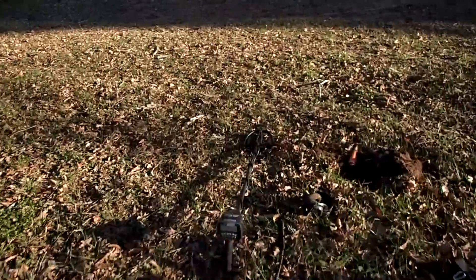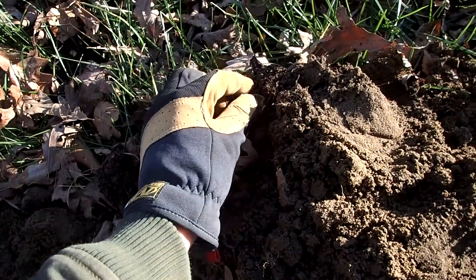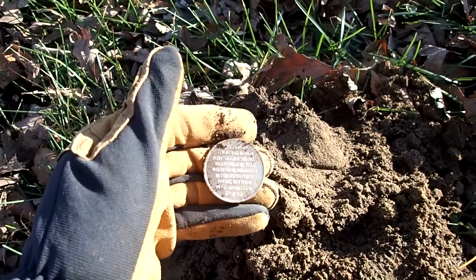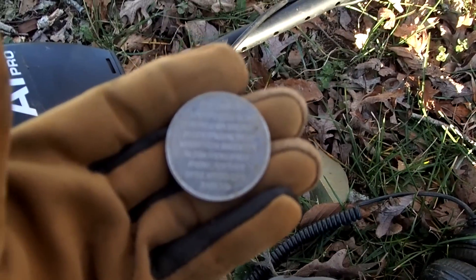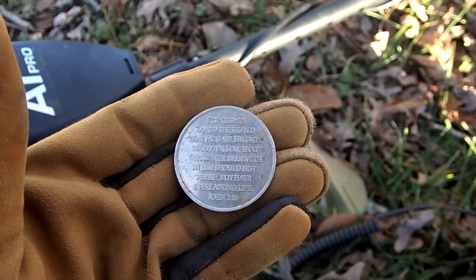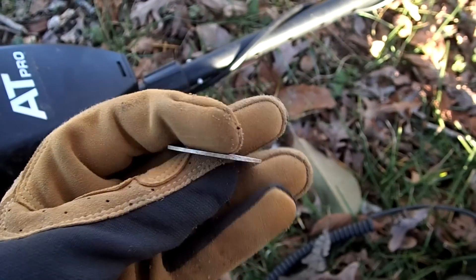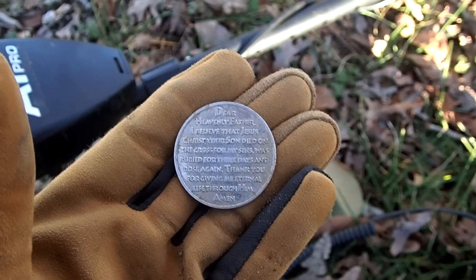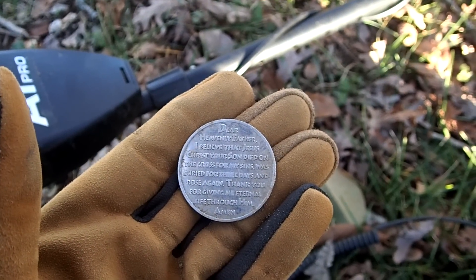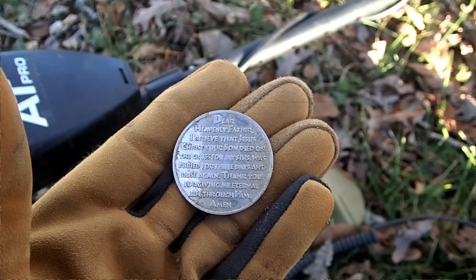I just got a really good signal over here showing up as a 90. I dug down and the target's in the plug. It looks silver but it may be aluminum. It's huge. Look what it says: 'For God so loved the world that He gave His only begotten Son, that whosoever believeth in Him should not perish, but have everlasting life.' That's John 3:16. And on the back it has a prayer: 'Dear Heavenly Father, I believe that Jesus Christ, your Son, died on the cross for my sins, was buried for three days, and rose again. Thank you for giving me eternal life through Him. Amen.'